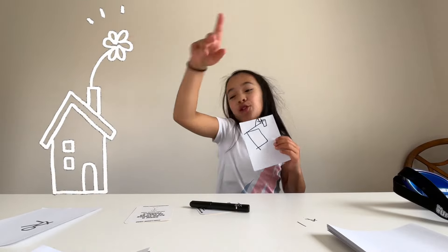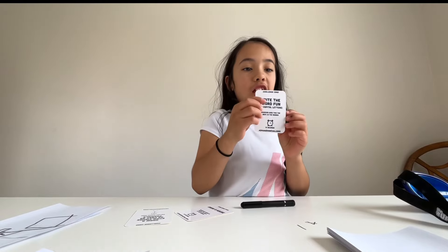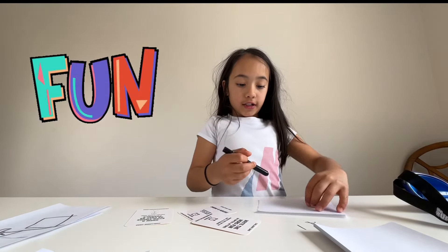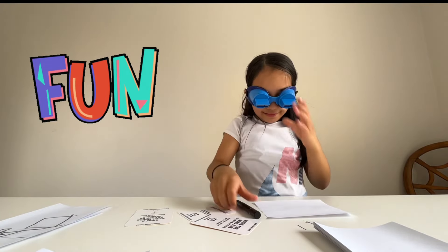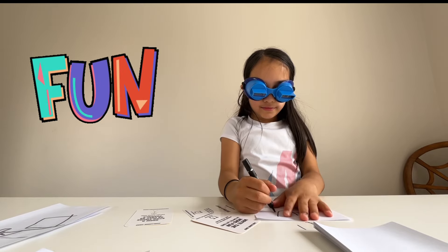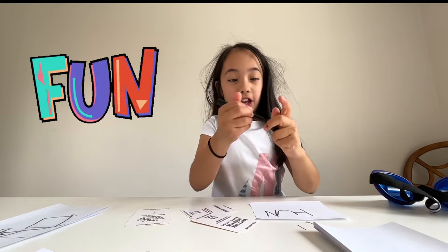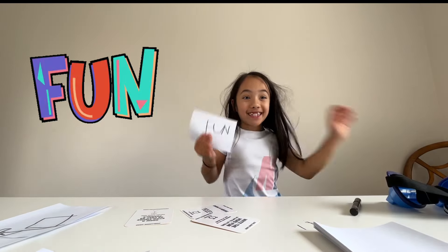My next challenge: write the word 'fun' in capital letters. Here I go. Oh my gosh, oh my gosh! This is what it ended up looking like — it's so cool, right? I actually did it! I'm gonna move on to my next challenge.